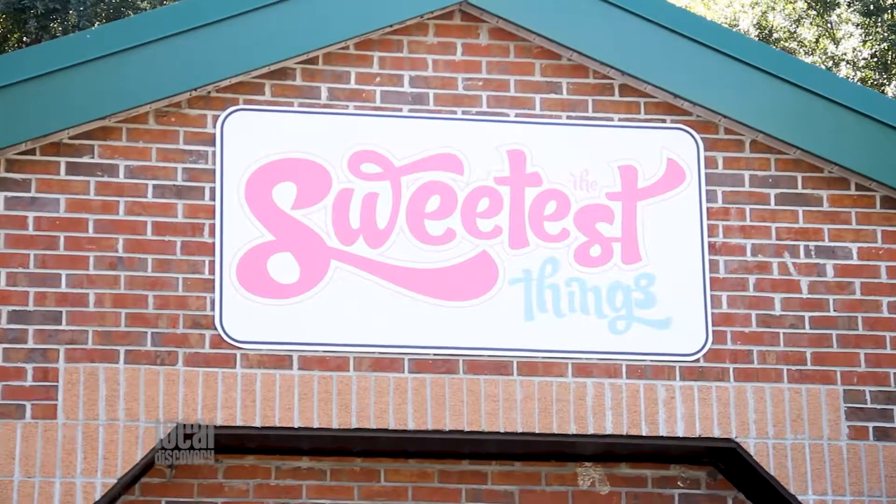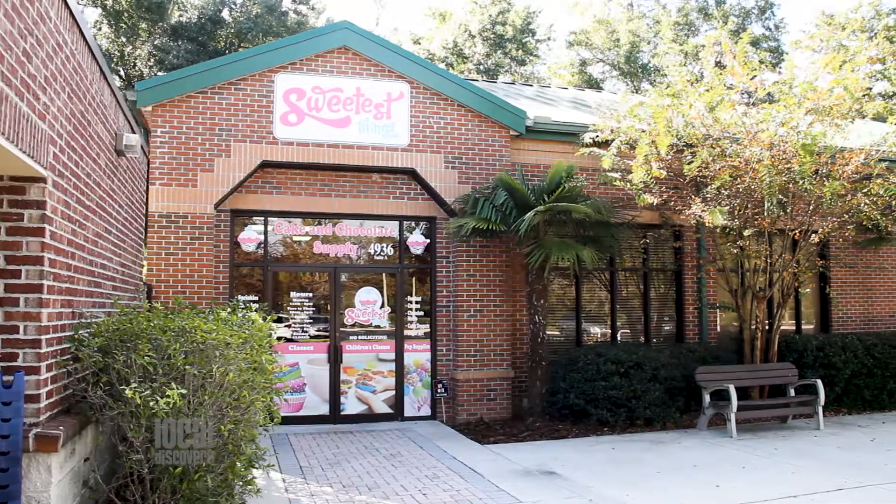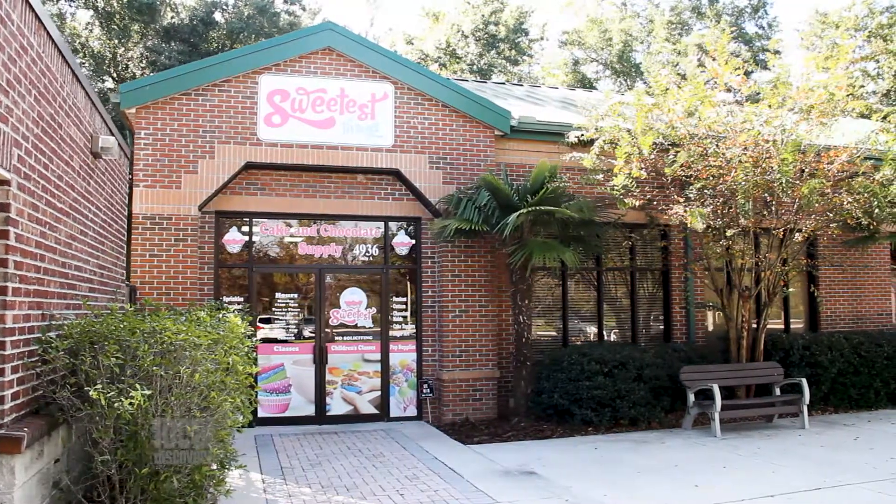If you're someone who loves making and baking sweet treats, then come with me to The Sweetest Things Cake and Chocolate Supply. Located in Magnolia Park, right across from One Love Cafe, The Sweetest Things is a baker's paradise.